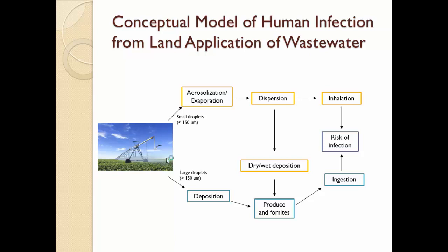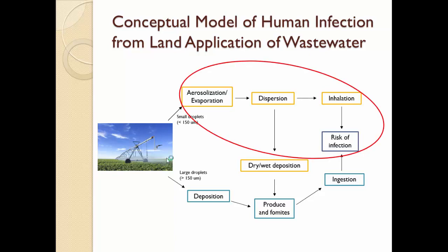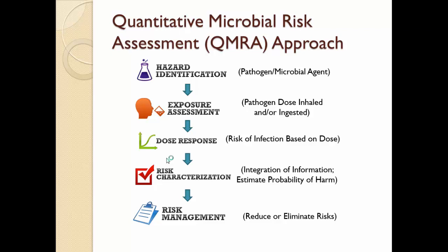The quantitative microbial risk assessment I'm presenting is focused on inhalation and subsequent ingestion of pathogens. A QMRA generally consists of five different components: hazard identification, exposure assessment, dose response, risk characterization, and risk management. The next few slides will follow this procedure.